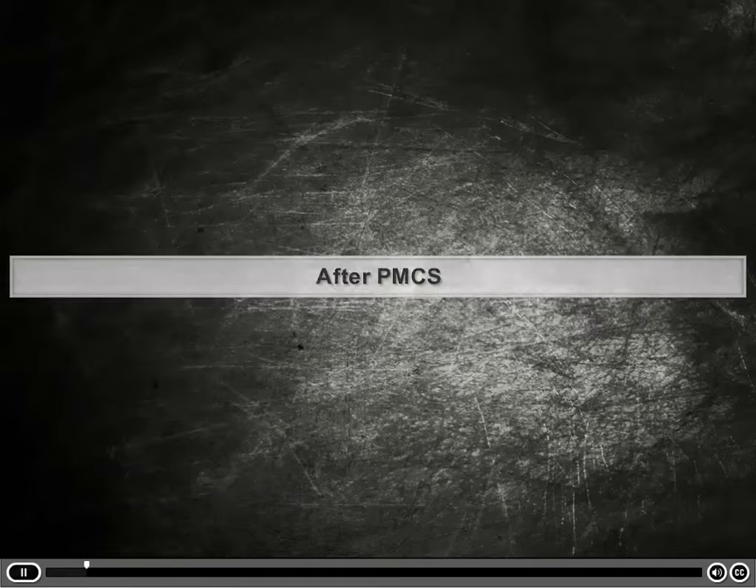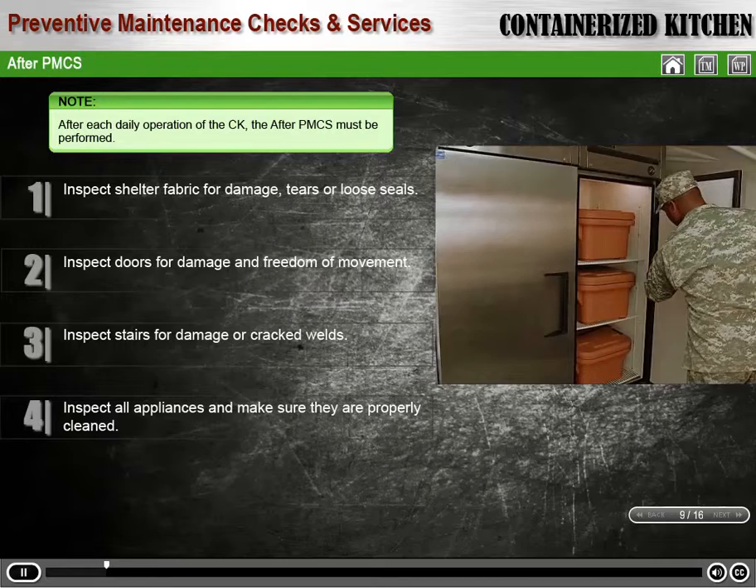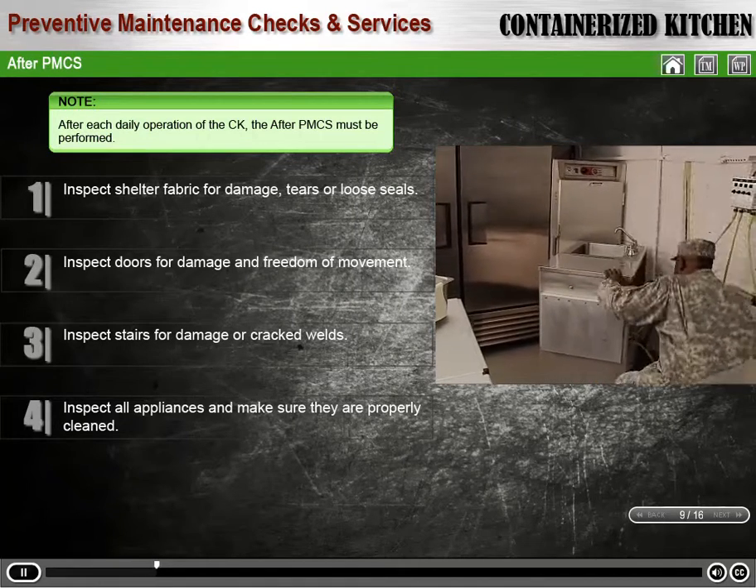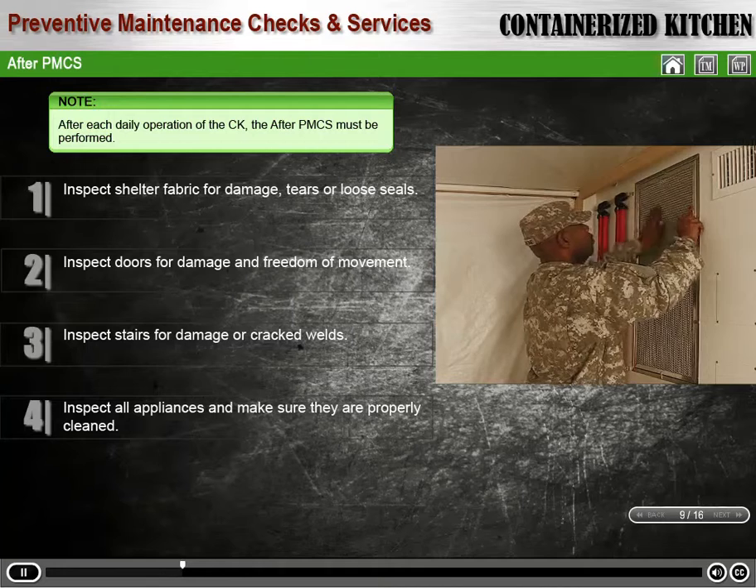After PMCS. Note: after the mission is completed and before beginning packout, the after PMCS must be performed.